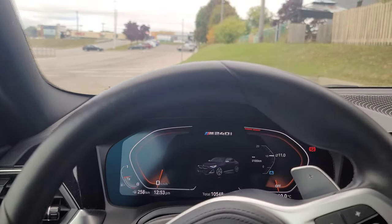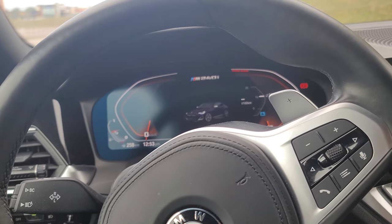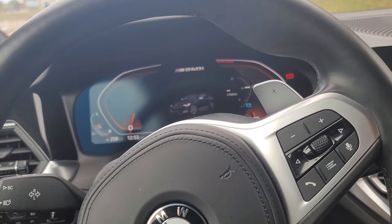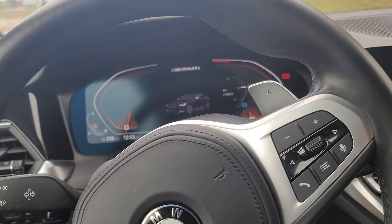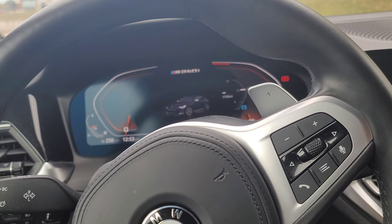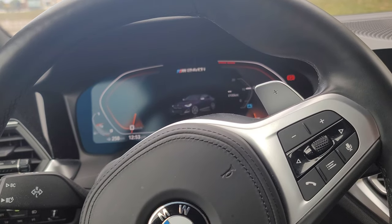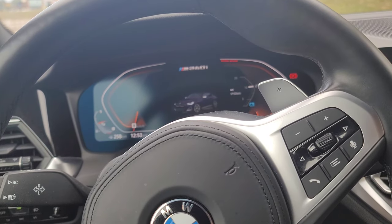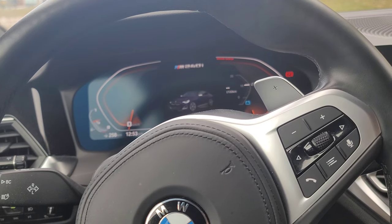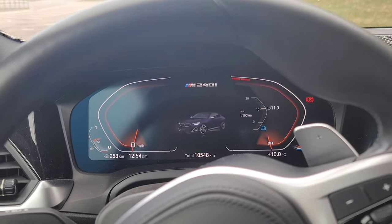Something I have to mention is that this car actually has to go back in January because it is an employee lease vehicle. So I've got to figure out what my next car is going to be. Should I get another M240i? Should I look at the M340i LCI? Those are questions I still need to consider.